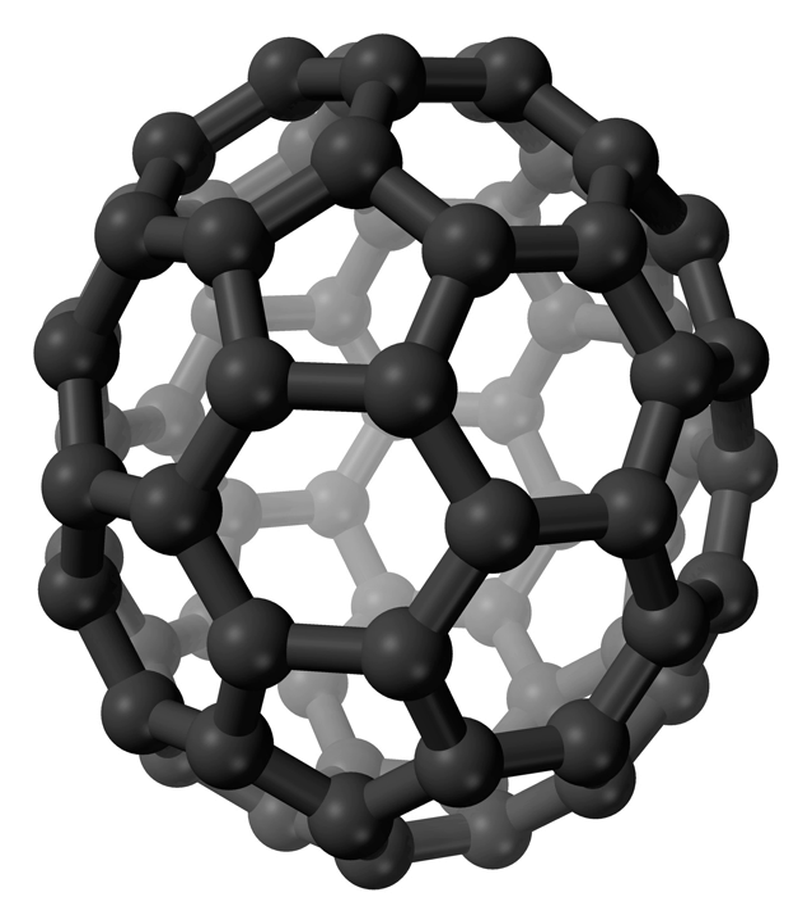The C70 molecule has a D5H symmetry and contains 37 faces, 25 hexagons and 12 pentagons, with a carbon atom at the vertices of each polygon and a bond along each polygon edge. Its structure is similar to that of C60 molecule — 20 hexagons and 12 pentagons — but has a belt of five hexagons inserted at the equator. The molecule has eight bond lengths ranging between 0.137 and 0.146 nm. Each carbon atom in the structure is bonded covalently with three others.